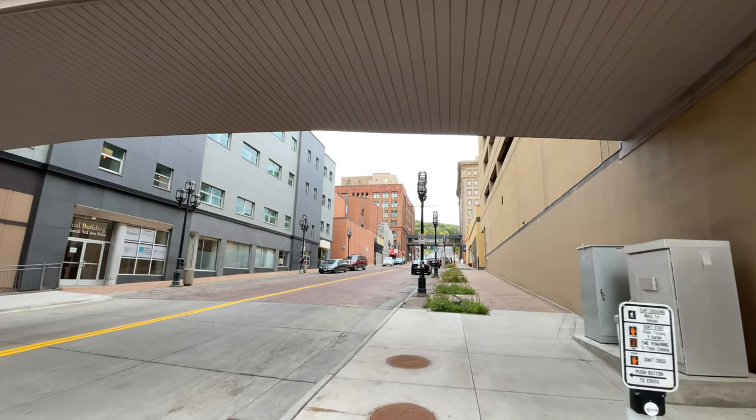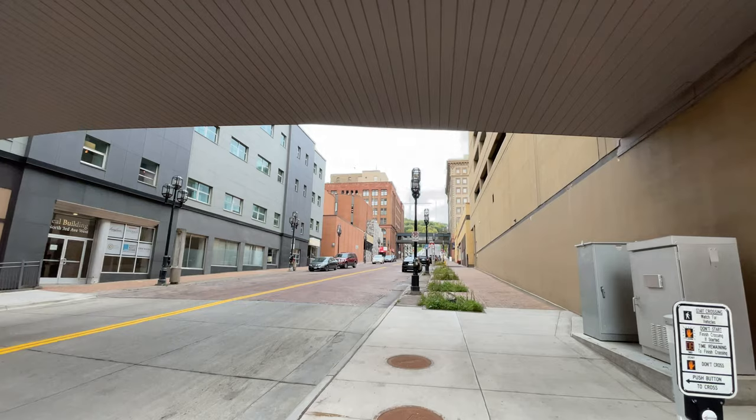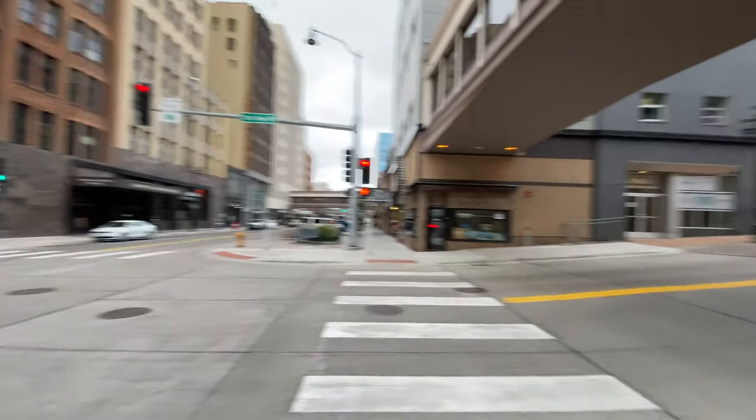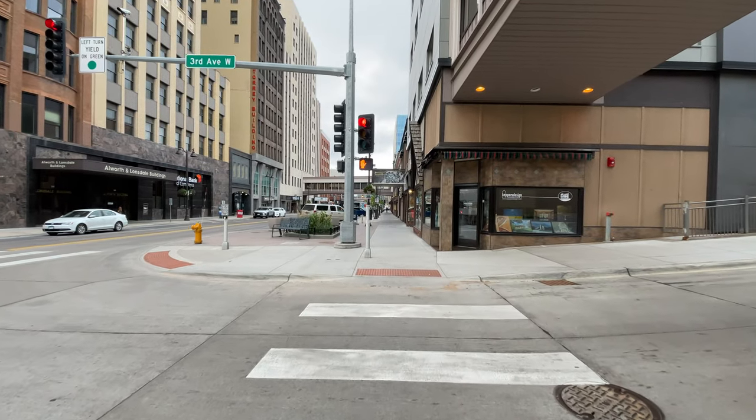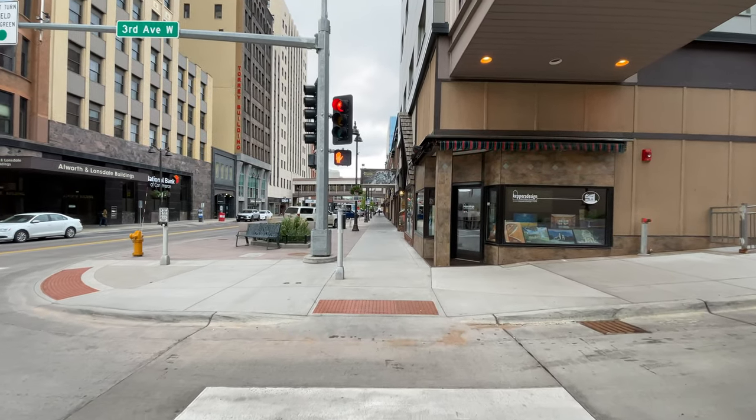Now this is 3rd Avenue West, going up towards the hill. We're looking both ways. Architecture firm right here.